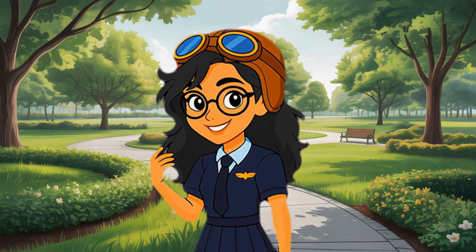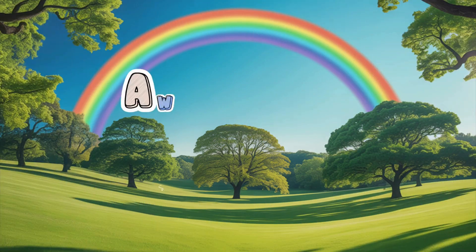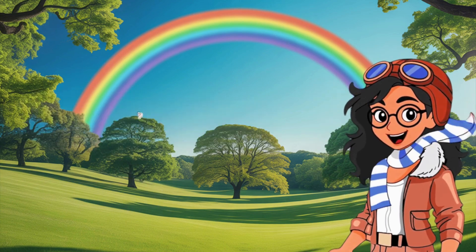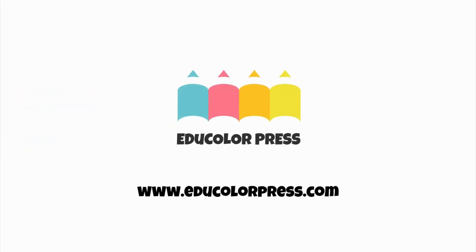Perfect! You just made rainbow magic with science! Awesome job, adventurer! But this is just one stop on our journey! If you want to keep exploring, playing games, and earning badges, head over to educolorpress.com!